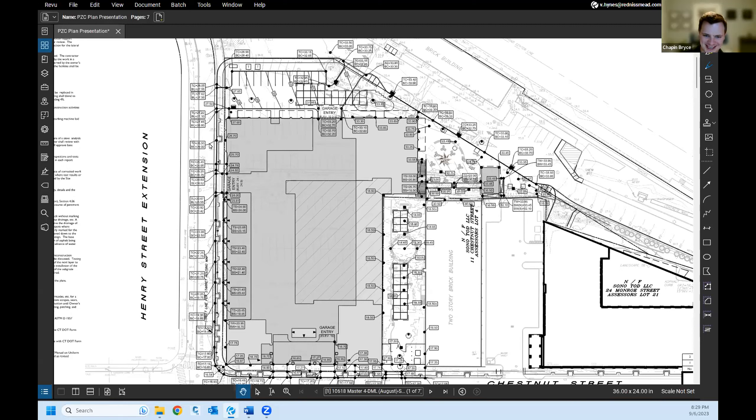Mr. Heinz mentioned that the garage access off Chestnut Street is on one floor, and the garage access closer to the train station is another entrance. The question is whether one is for residents and one for commuters, and whether you can drive from one floor to the other.